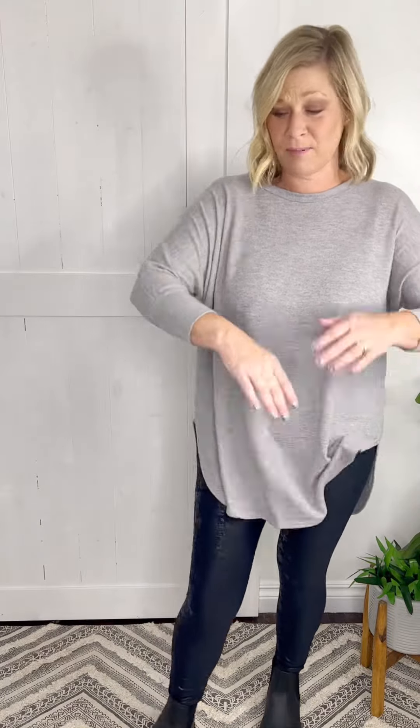Who's ready for their favorite tunic of the season? You are going to love this piece. It is so incredibly soft — it's got a nice brushed gray fabric, three-quarter length sleeves, drop shoulder, high cut on the sides, shorter in the front, longer in the back, and a rounded neck.